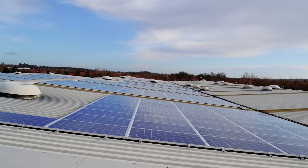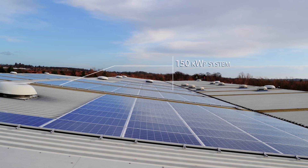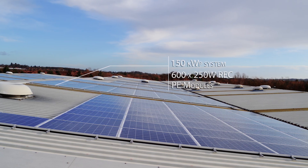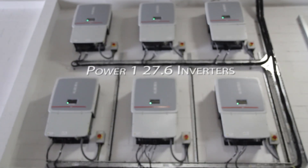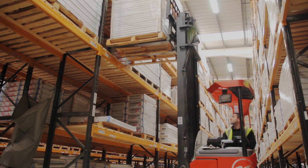All we had to do was say yes, this is what we want. We agreed to go with a 150 kWp system, which meant we've got 600 solar panels on our roof and six inverters on the wall, all looking very tidy. What I had to do was very little, meaning I can concentrate more on my daily functions within this warehouse.